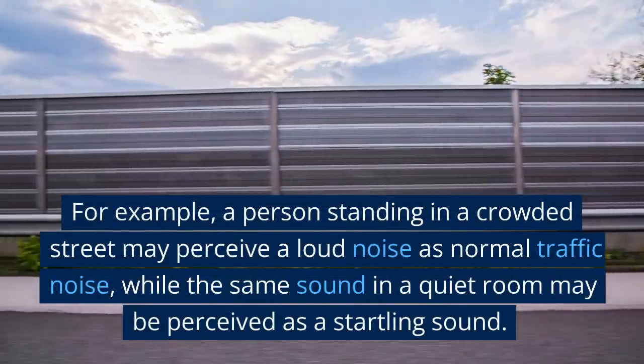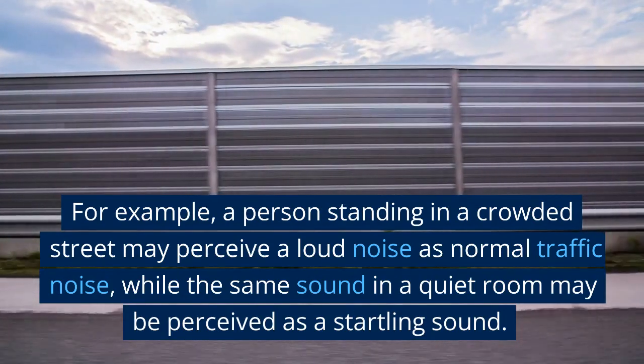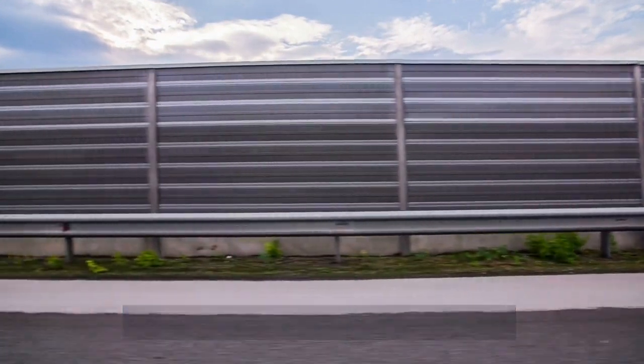For example, a person standing in a crowded street may perceive a loud noise as normal traffic noise, while the same sound in a quiet room may be perceived as a startling sound. Understanding how our brain processes information can have practical implications.